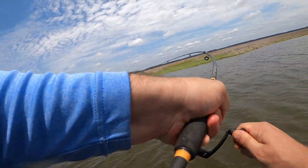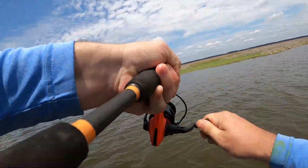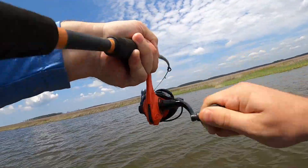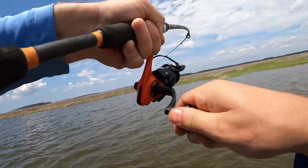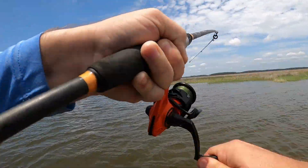There he is — yes sir! There he is! I thought he came off, I ain't got a good hook set on him. This rear — let's go baby! This rod is just some cheap rod I have — let's go!